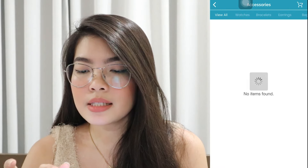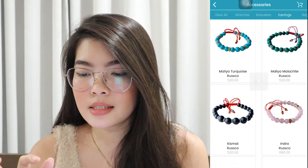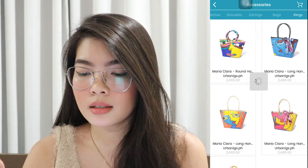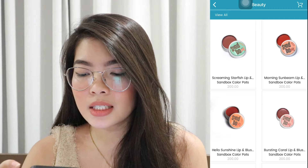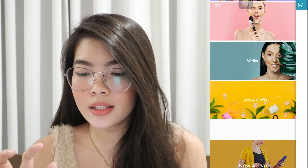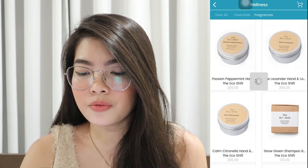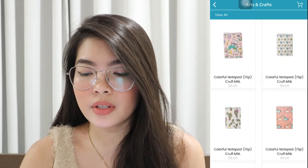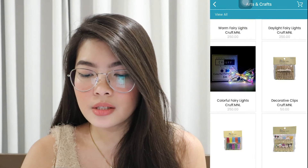For accessories, they have watches, bracelets, earrings, bags, and rings. For beauty, they have lip and cheek tints from local brands. And for wellness, they have the essentials and fragrances. For arts and crafts, they sell cute stuff like notepads, ball pens, and some other cute items.